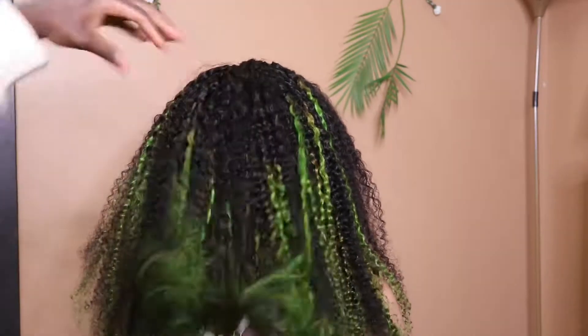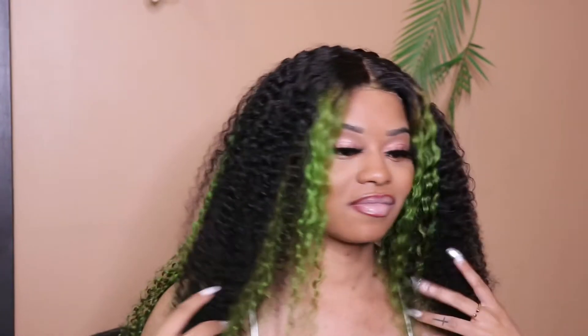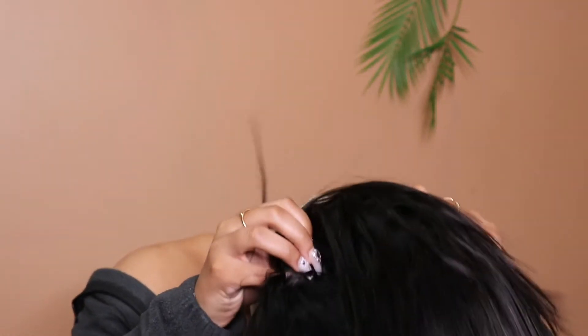Every family has a black sheep — that's who you are. It is okay, embrace your rebellious side, be bold and stand out in this beautiful Burmese curly custom wig lace frontal. You're able to get this wig in multiple colors — we're showing you our green highlights. This wig comes in all jet black, custom green, custom red, or honey blonde. Definitely check out our new release on Gifty.org.